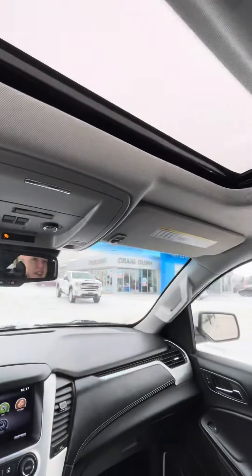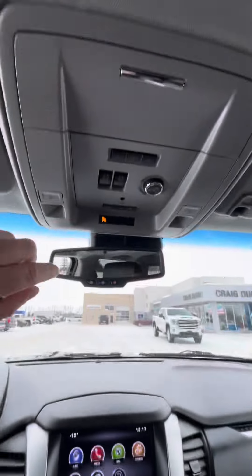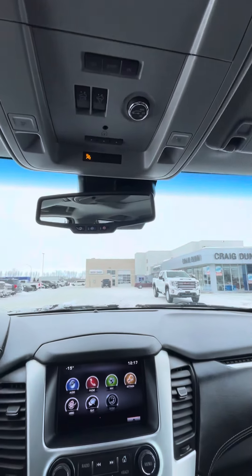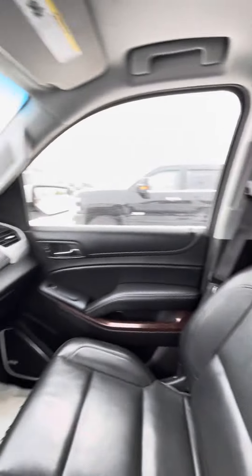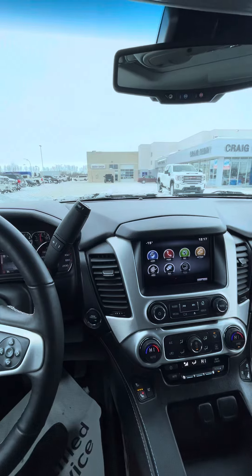It does come with a sunroof and the universal home remote built in for your garage door opener as well. Overall a very nice vehicle — would be perfect for a family just with all the space that it gives you.